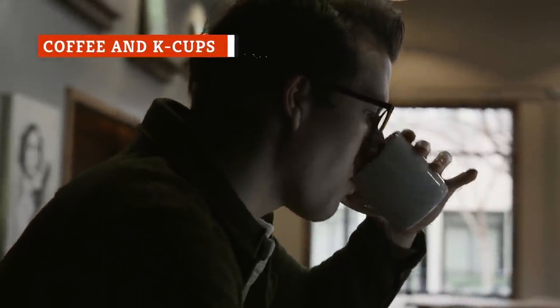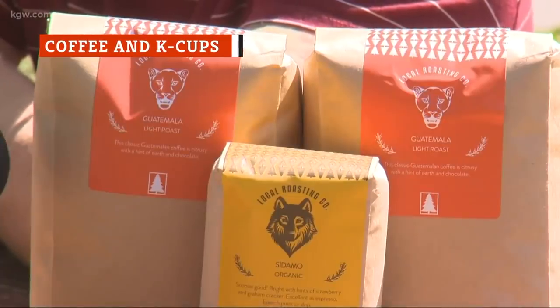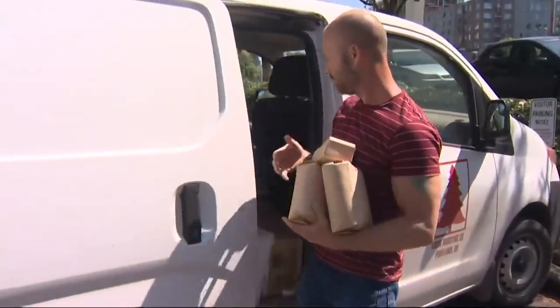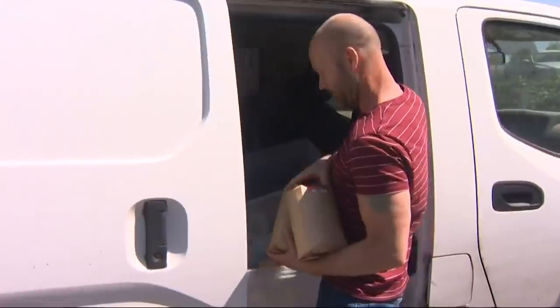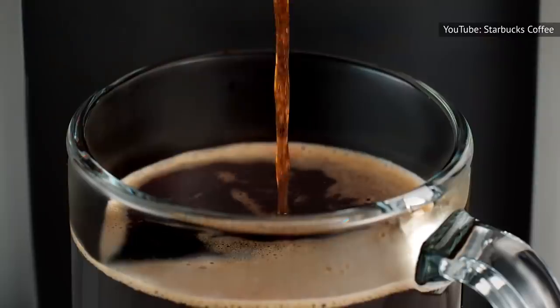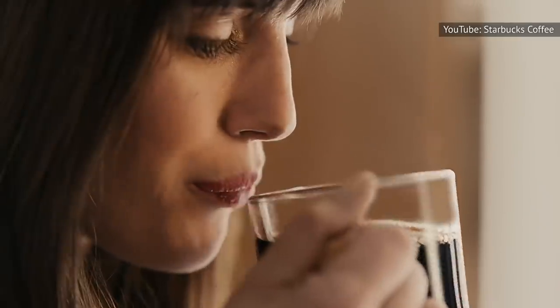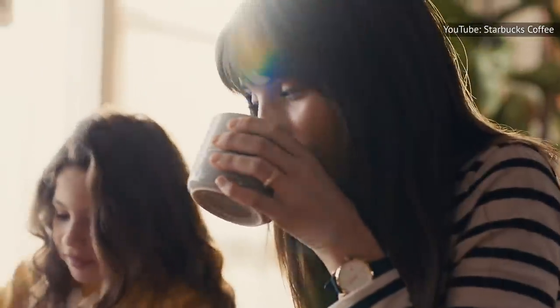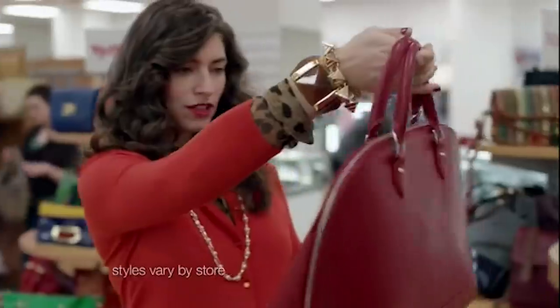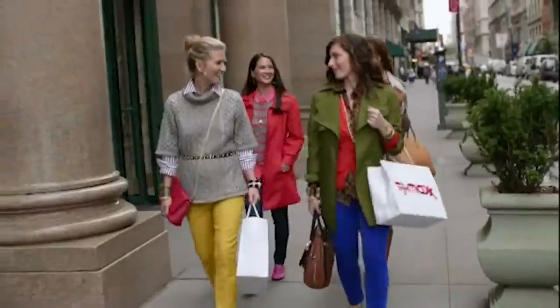Buying a single bag of Starbucks coffee or another similar name brand from your local grocery store can set you back $7 to $10, with some fair trade specialty brands costing double that. And those Keurig-style K-Cups? According to Smart Family Money, they typically cost between $0.75 and $1 each. If you're drinking multiple cups of coffee per day, that adds up. So if you're looking for a way to save some money on your caffeine fix, TJ Maxx is the place to go.